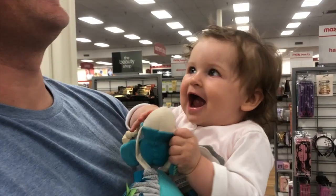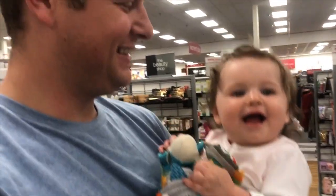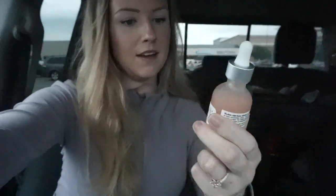Next step is TJ Maxx because I want to see if they have any cute baby clothes for Georgia before we go to Menards. I got this facial serum from TJ Maxx and it is collagen and caffeine. It's good for wrinkles and reduces puffiness and all of that good stuff.